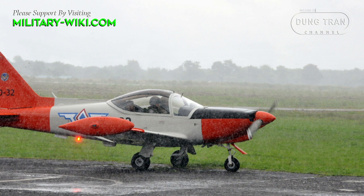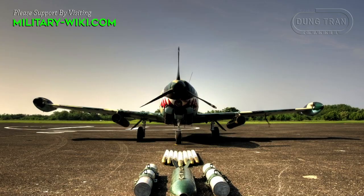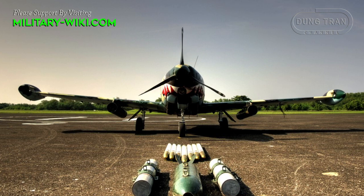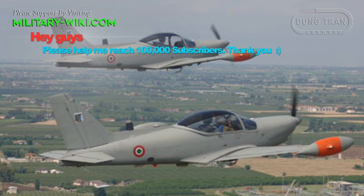The Force also upgraded 18 more SF-260Ms with Allison 250 B-17D turboprop engines and new avionics. Currently, the Philippines maintains 10 SF-260TPs specializing in ground attack and about 27 SF-260MPs for training and air support.